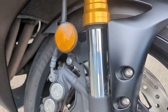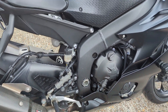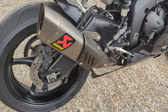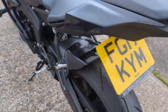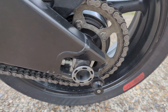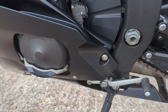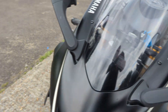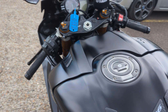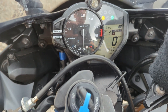Gold upside-down forks. Radial calipers, bigger front discs. RNG shock on there. Paddock bobbins are already on it — we'll leave those on as well. Engine case protectors. Adjustable suspension. It's done 13,035 miles.